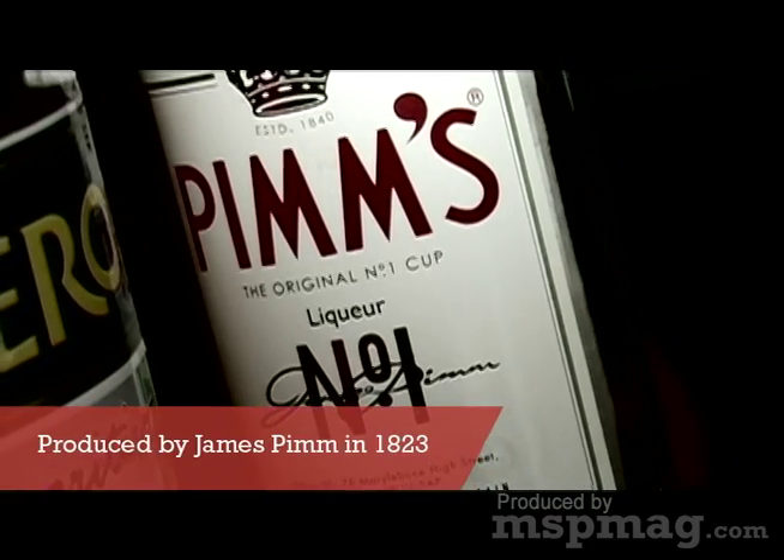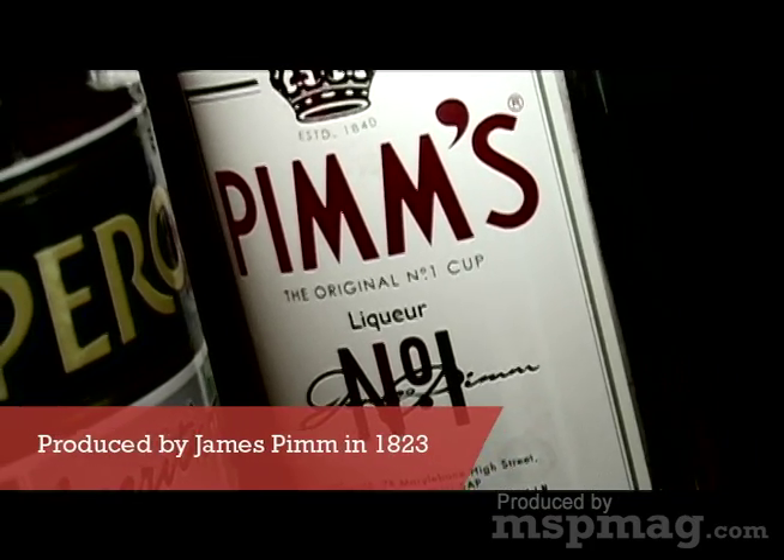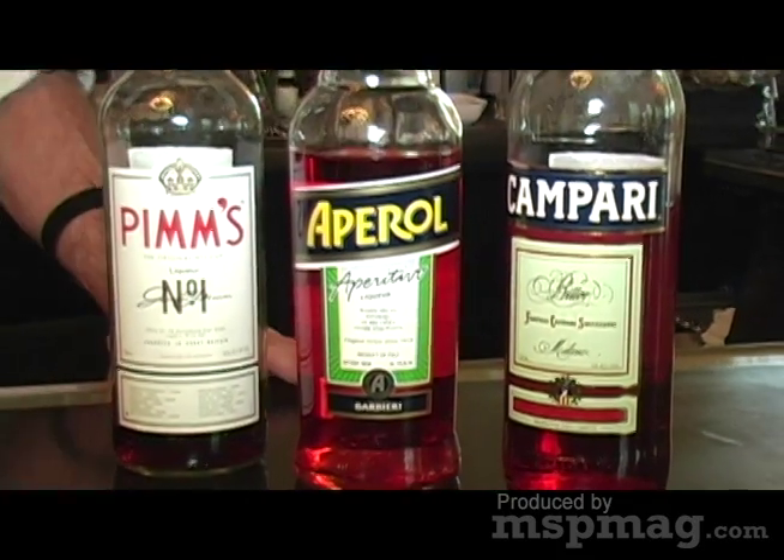Pimm's is another traditional bitter liqueur. It's English. To me, it's a little cough syrupy. It's not quite as bitter. It's not that I don't like it — I just like Aperol better. So today I'm going to make you a drink using Aperol.